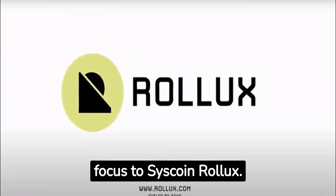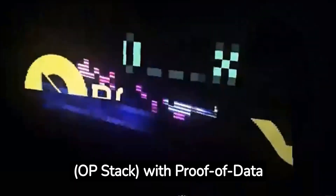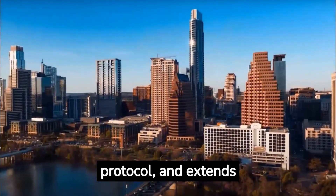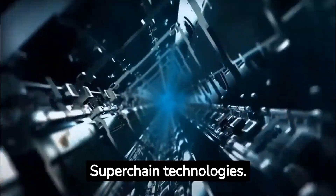Now, let's shift our focus to Syscoin Rollux. Rollux is a groundbreaking blockchain solution that combines the Optimistic Stack with Proof of Data Availability. It is the first to utilize PoDA, a dedicated data availability protocol, and extends state settlement to a secure higher-level blockchain. Rollux stands out as a leader among emerging OP Stack and Superchain technologies.